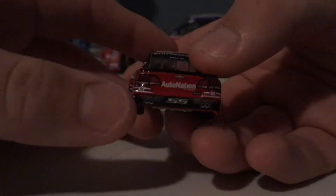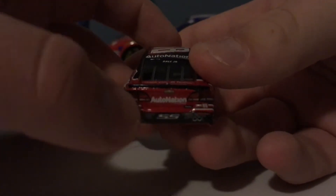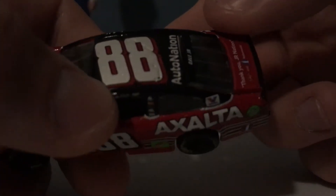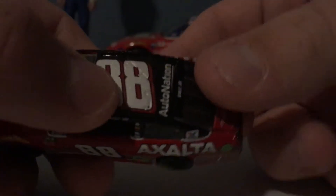On the back of the car we have Valvoline, Chevy SS, 88, and AutoNation — I have no clue what that sponsor is. On the back deck lid we have 'Thank You Jr. Nation,' Dale Jr.'s autograph, and Nationwide. Then you have Dale Jr. and AutoNation. On the top is a silverish-white sparkly 88. This side is the same as the other.